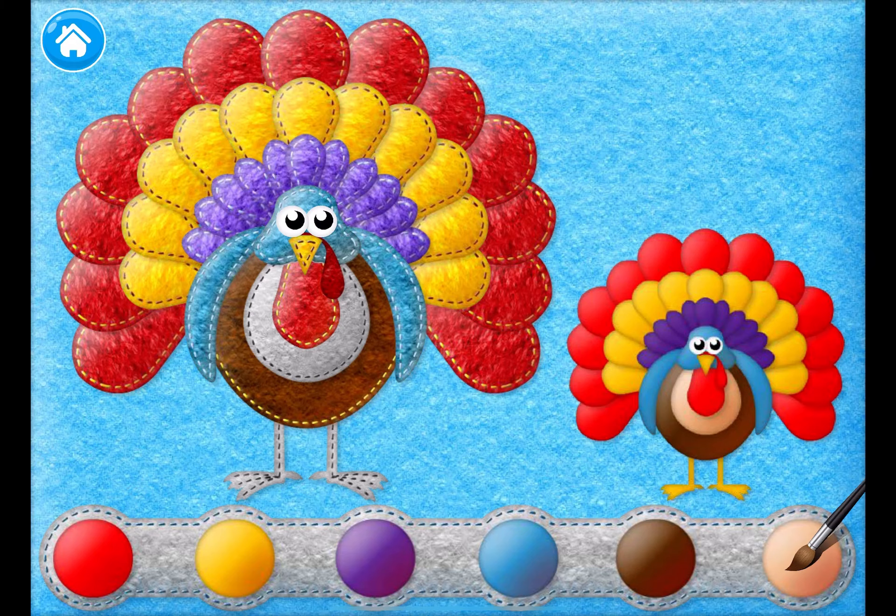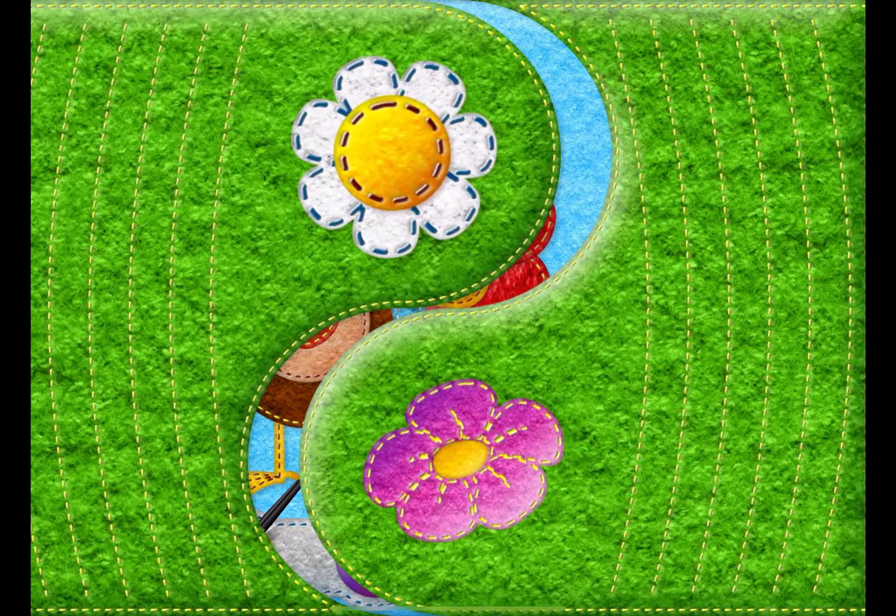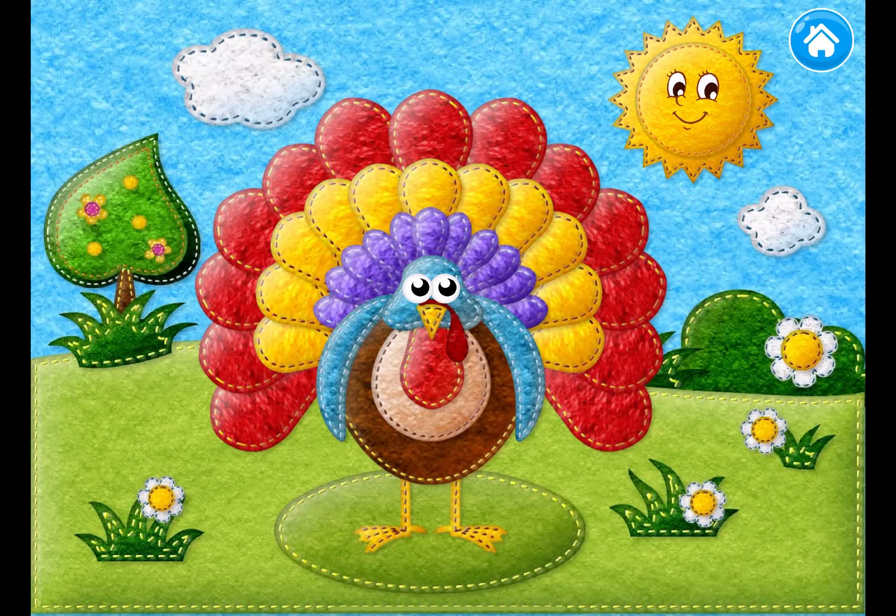Color the turkey's original colors. See, the turkey's so happy that it has its colors back.